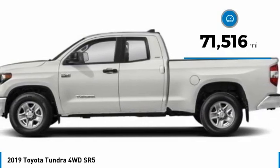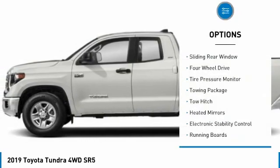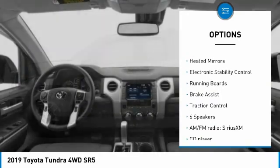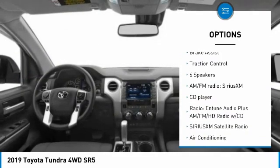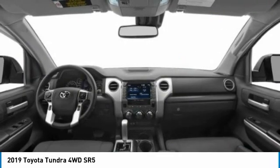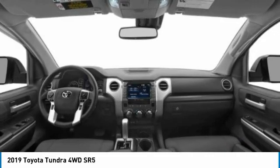This vehicle has less than 75,000 miles. Here are some of this vehicle's great options: sliding rear window, four-wheel drive, tire pressure monitor, towing package, tow hitch, heated mirrors, electronic stability control, running boards, brake assist, and traction control. A vehicle like this doesn't come along every day.